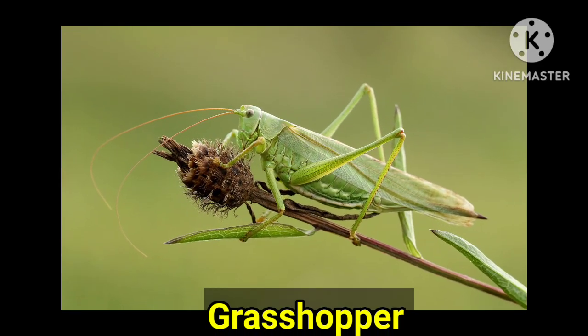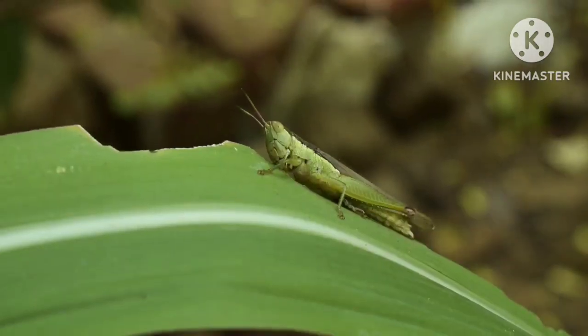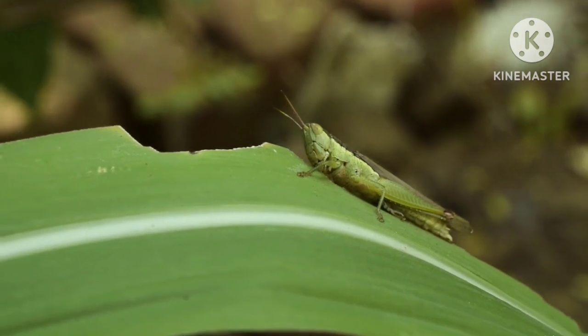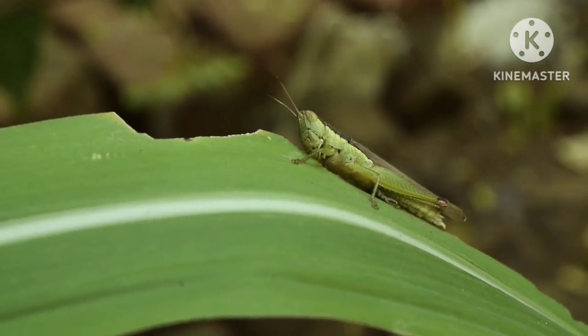Grasshopper. Grasshoppers have a very good ability to jump because of their strong legs. They have a pair of compound eyes which gives them an all-around vision.